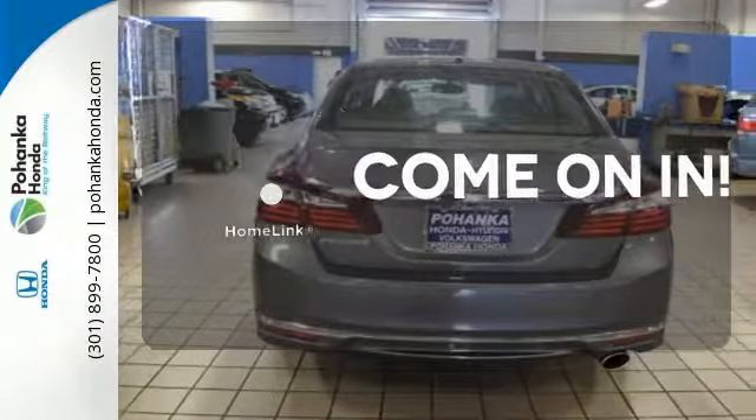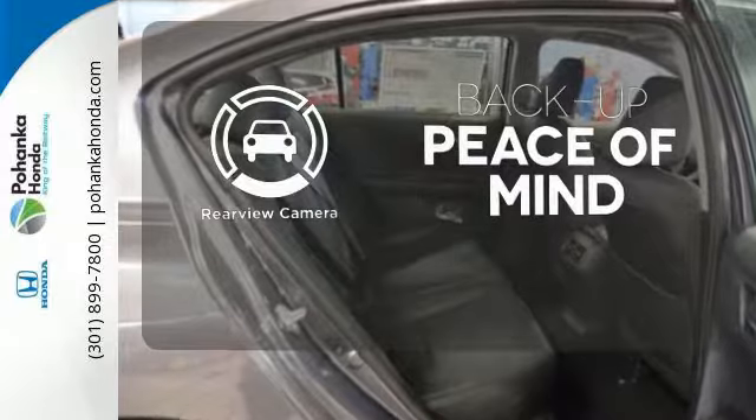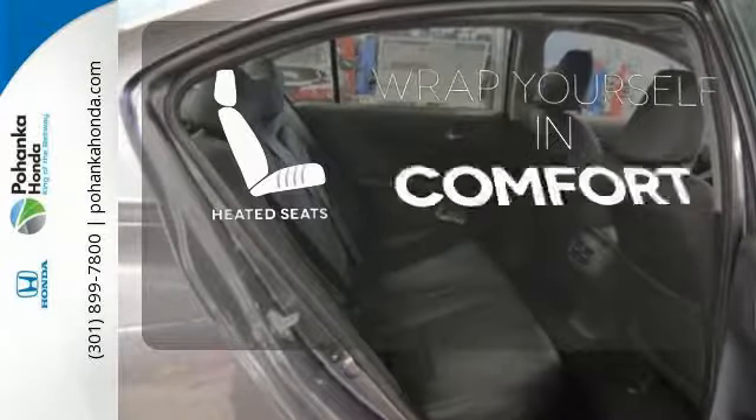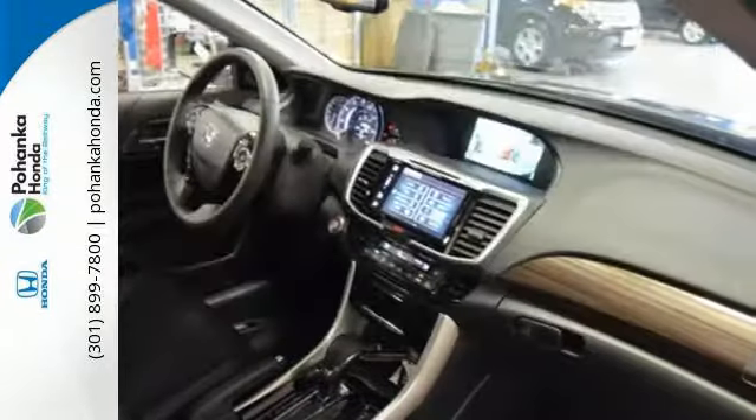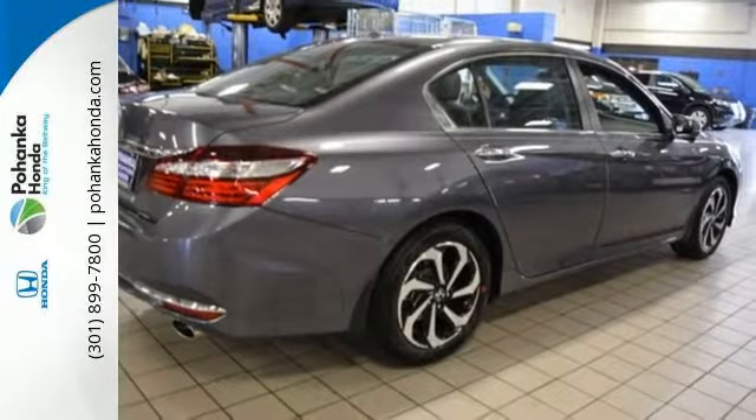Doors open and your path is well lit with Homelink. Hindsight is 20-20 with the backup camera, ward off the chills with the heated seats. Honda made no compromises with this luxurious and practical Accord.